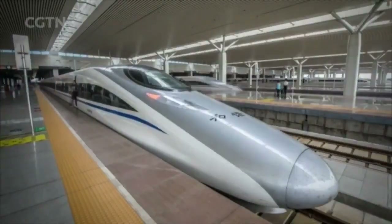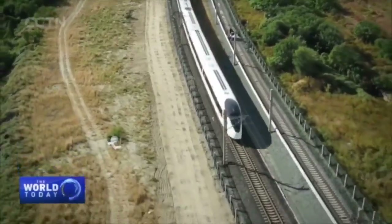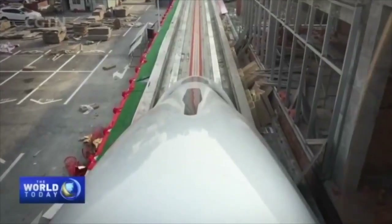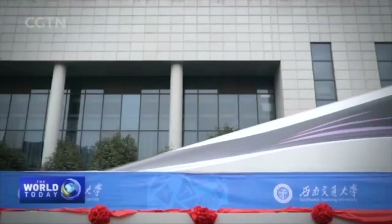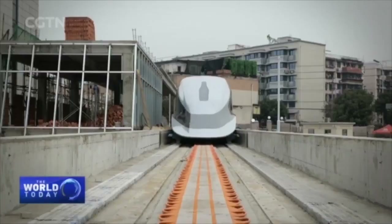In aerodynamic shape, the bullet head is a widely popular design among high-speed trains, but not as aggressive as this one — as this very train was designed to hit a speed of 620 km per hour.